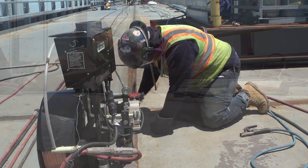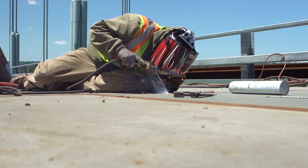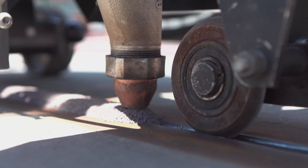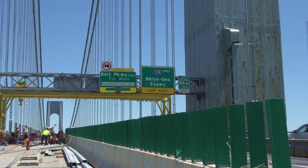You have to weld all around each deck, so it's 100% full penetration welding. And that adds up to about 10 miles of welds.